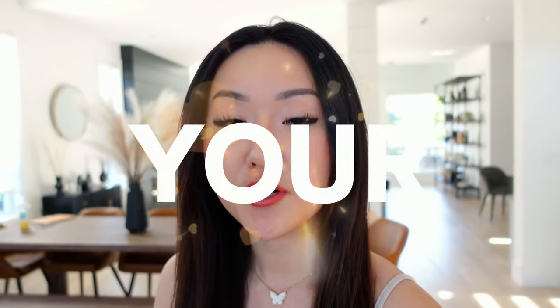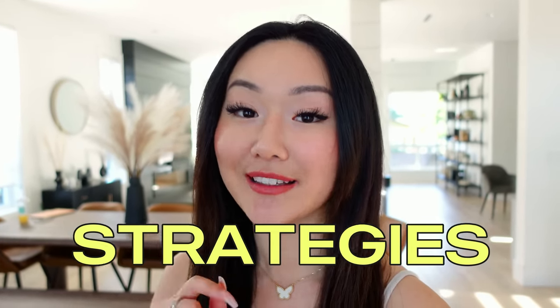If you want to learn how to explode your reach with Instagram reels, then keep watching this video because I have some strategies you likely haven't heard of before. Let's get into it.